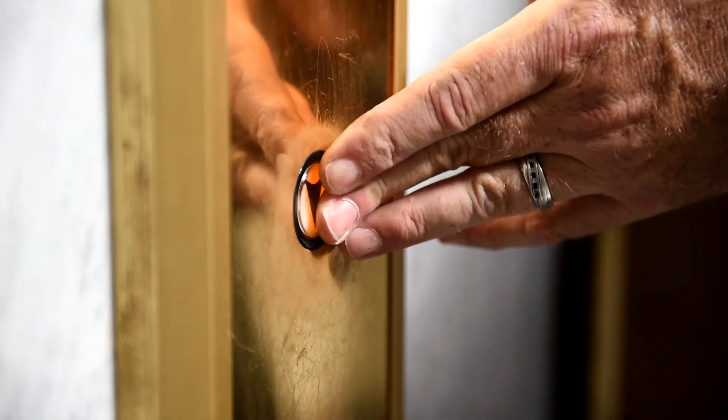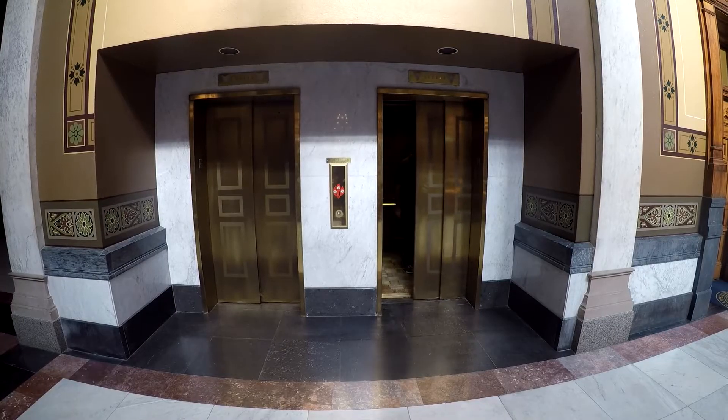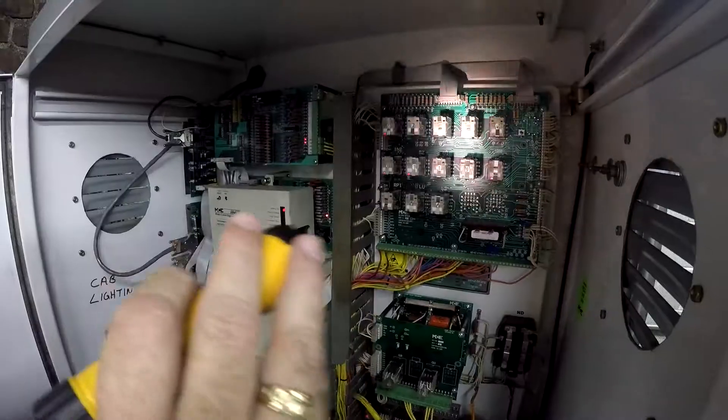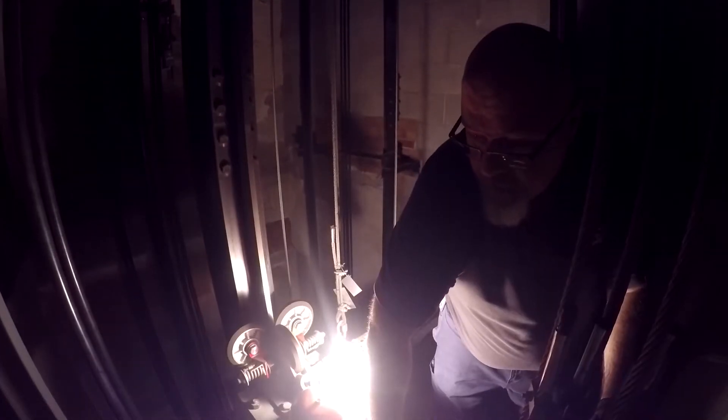People press a button, the doors open, they enter this magic box, and when the doors open they're on a completely new area — but it's not magic. These are mechanical devices, and some of them need maintenance more often than others. We go out there to ensure that they stay safe and riders can feel confident that when they press that button into this magic box, they're gonna go where they were meant to go.